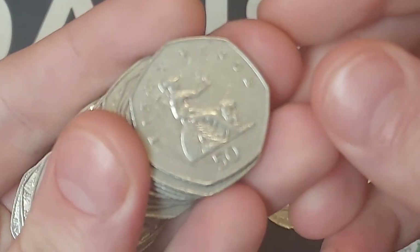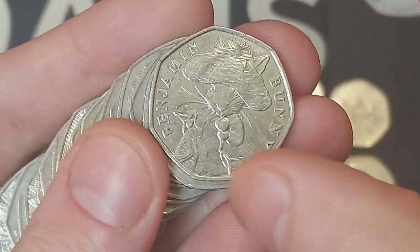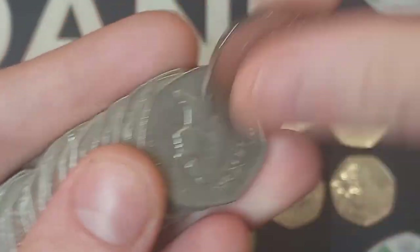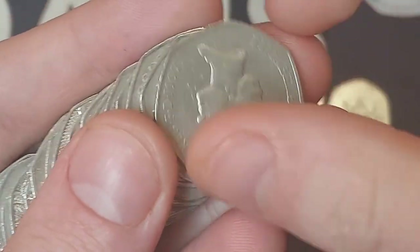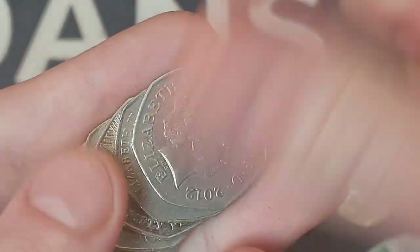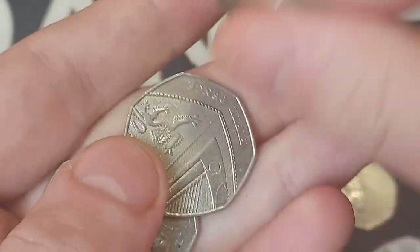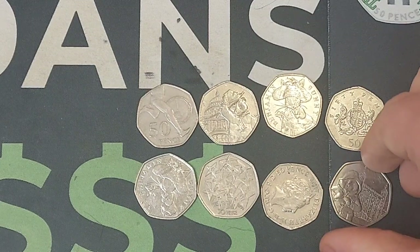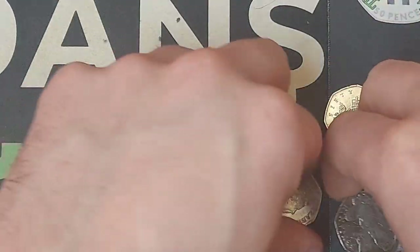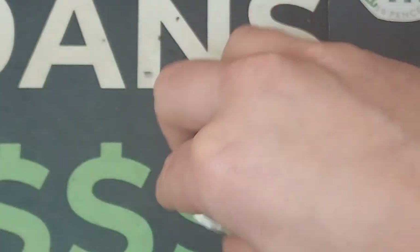We are already on the final bag - we've flown through these today, absolutely on a mission. And we've made it eight! It is another Benjamin Bunny - not another signed Dan's Dollars one, but I will be signing the backs of them, getting them out into circulation. Hopefully you can find a signed Dan's Dollars Benjamin Bunny in your change. I need a coffee!